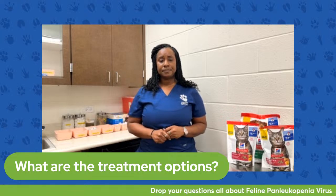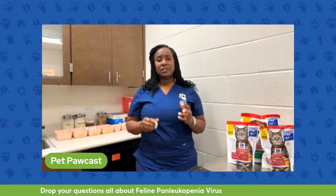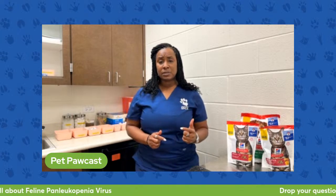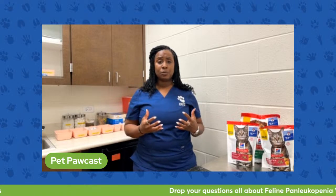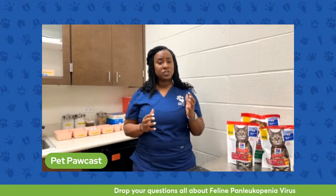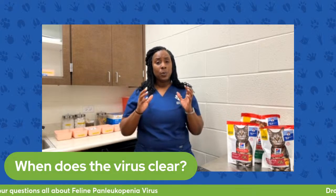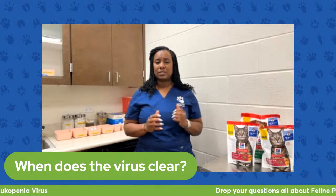As for the timeline, it depends on how soon the virus was identified and how severe the symptoms are. Some patients can make dramatic improvement in just a few days of treatment, and some may take up to two weeks. Typically we consider this something we like to treat for a full two weeks.